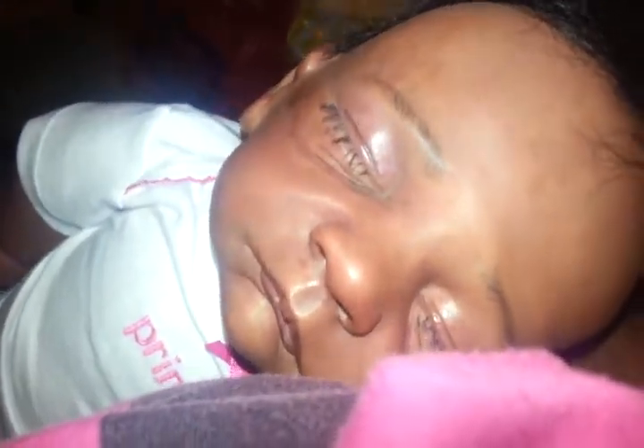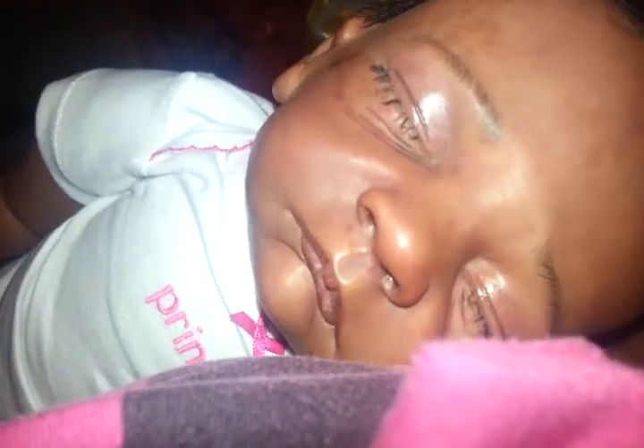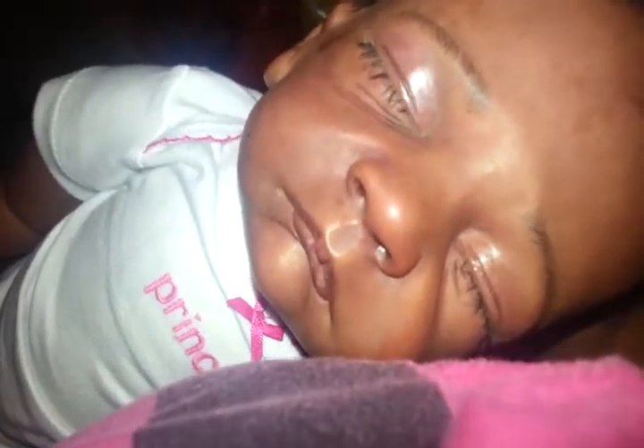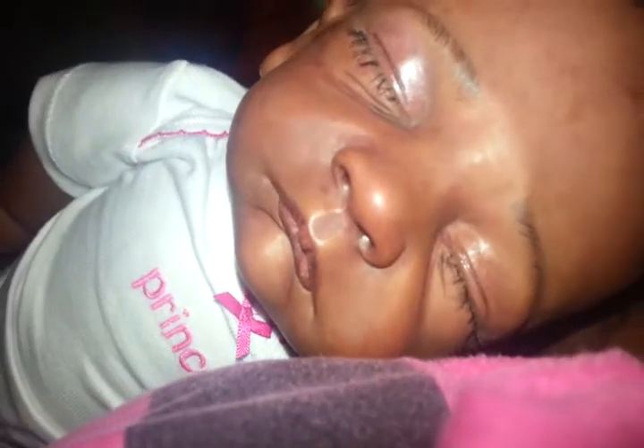Oh my goodness y'all, she is beautiful — this is my little angel. Look at that face, she's gorgeous. So yeah, I just wanted to do a little short detailed video with my new little angel. Hey sweetie, you're with mama now — she is absolutely gorgeous, look at her.